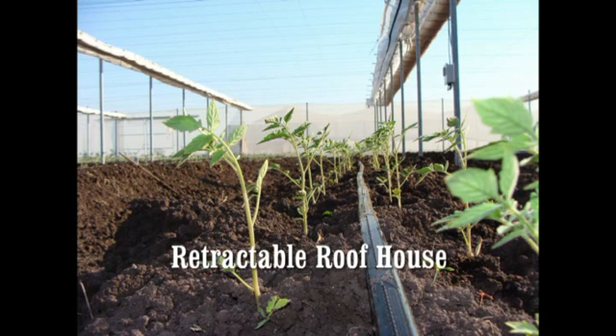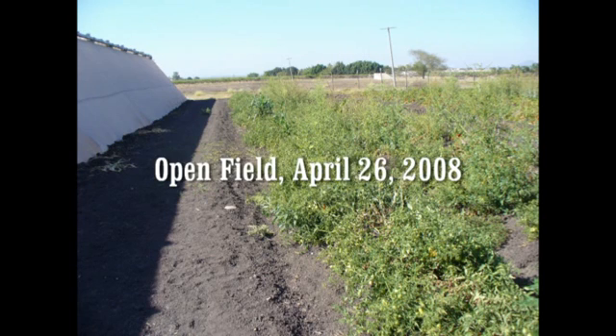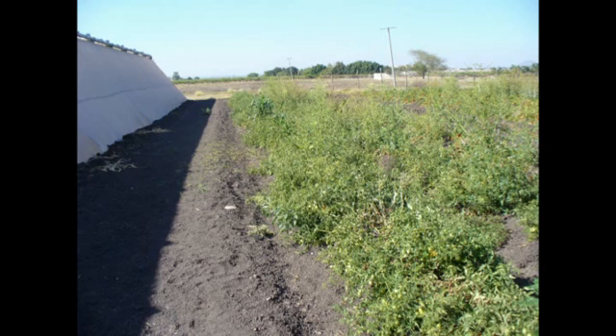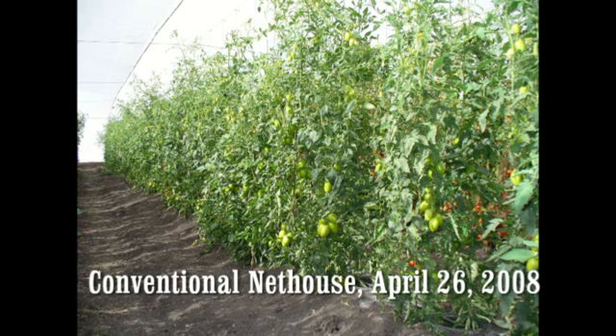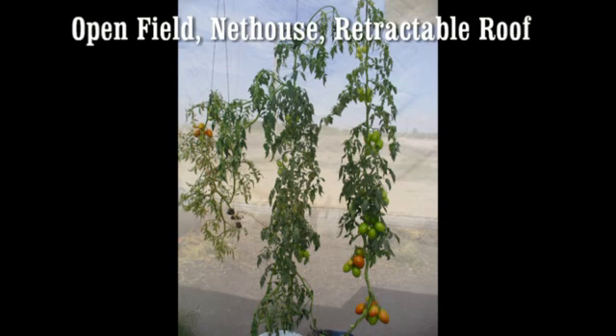Pictures were taken three months later on April 26 in the open field, in the conventional net house, and in the retractable roof house. One plant was taken out of each environment and put side by side so that the differences in plant development could be easily observed. The plant on the left came from the open field, the one in the center came from the net house, and the one on the right came from the retractable roof house.